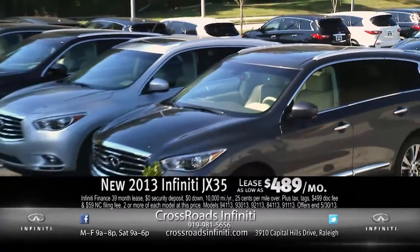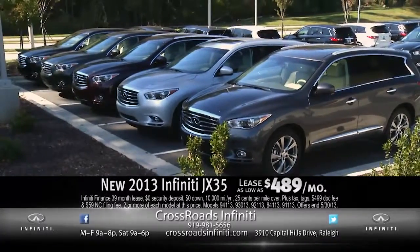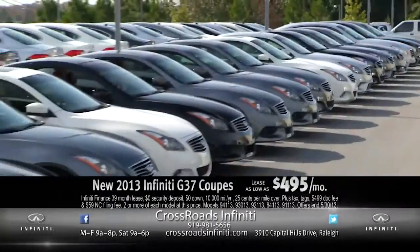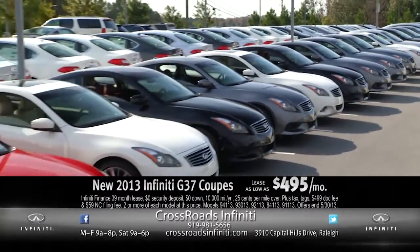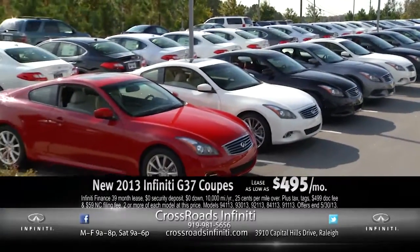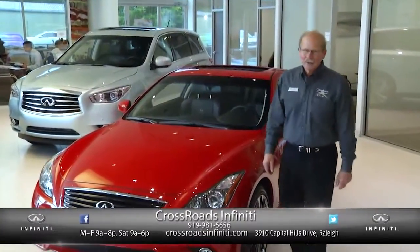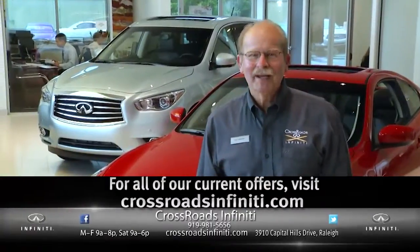How about a 2013 JX 7-passenger family crossover for only $489 per month lease with no money down? Or how about a 2013 G37 Coupe, $495 lease with no money down? So leave your checkbook at home and we'll pay you cash for your trade at Crossroads Infinity in Raleigh, 3910 Capitol Hills Drive, where we make luxury affordable.